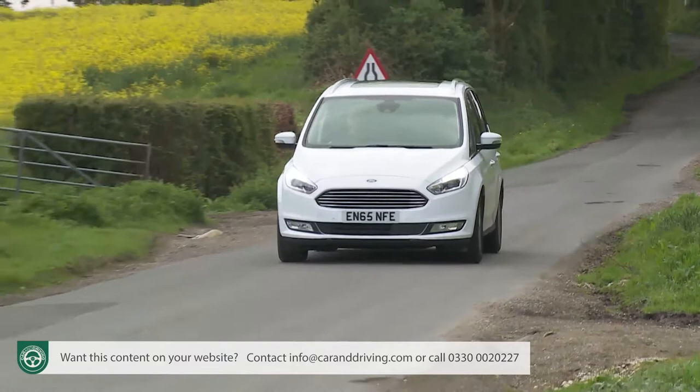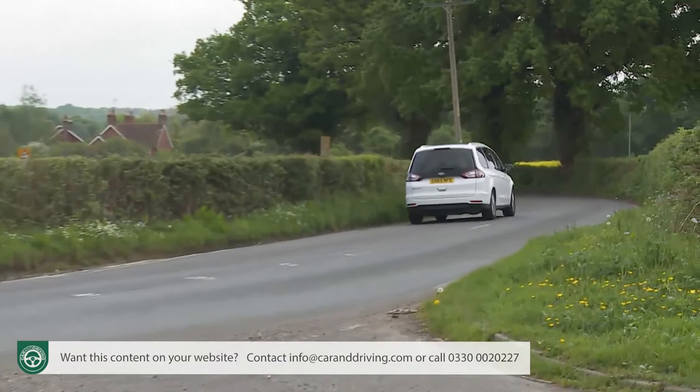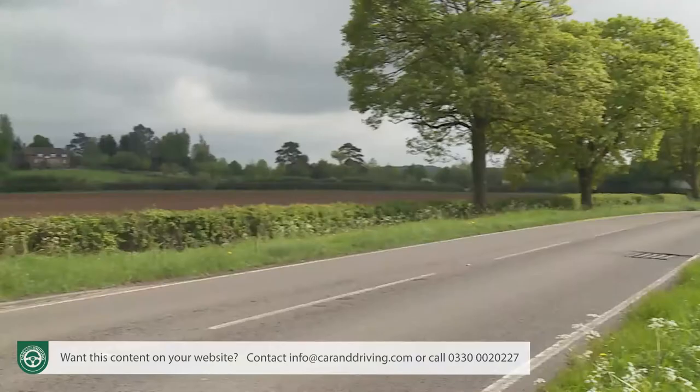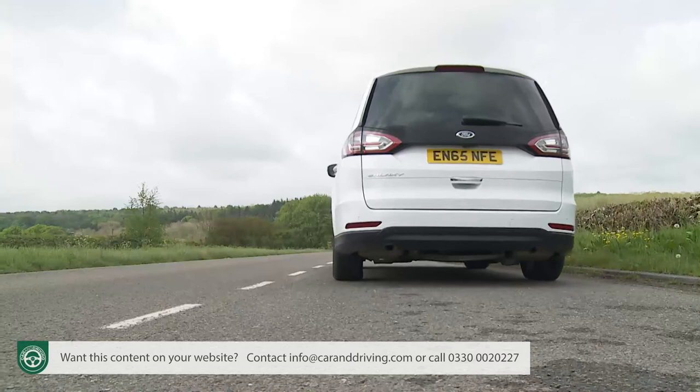With the 150 PS diesel engine, the system comes mated to the usual six-speed manual transmission, while the 180 PS power plant must have the intelligent all-wheel drive setup with the PowerShift auto box — and that's the package on test in this case. That only leaves the two performance-orientated Galaxy models, both likely to remain vanishingly rare in our market, and both available only with two-wheel drive and the PowerShift auto transmission. The diesel option gets a 2-litre bi-turbo engine with 210 PS and 450 Nm of torque, managing 62 mph in 8.9 seconds and 135 mph.